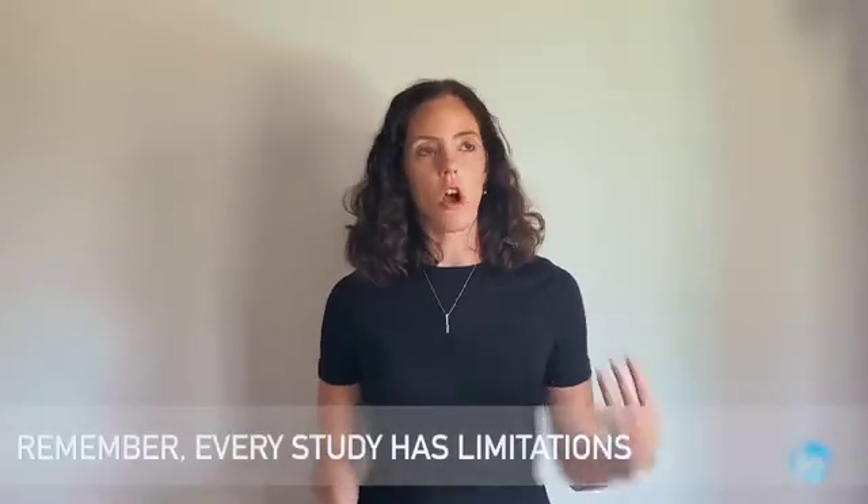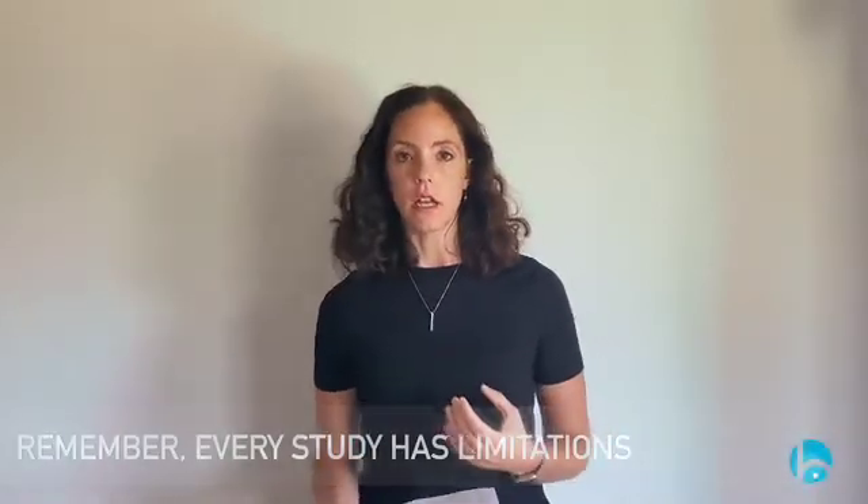With studies, we always talk about limitations because there are always limitations. It's never a perfect world — you can never control for all variables. It's a matter of understanding how many variables they were able to control for and how much we can trust what it's saying. There are a couple of things to keep in mind with this study.